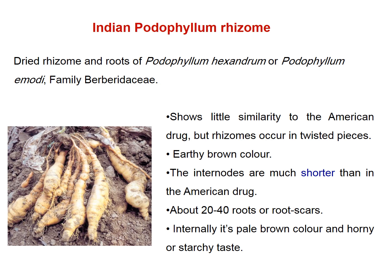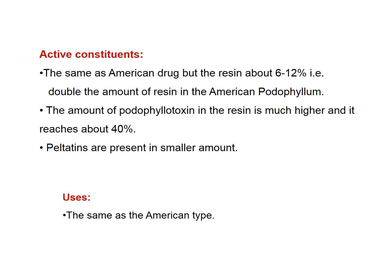Internally it has a pale brown color and starchy taste. Active constituents contain resin at double the amount of the American root. The amount of podophyllotoxin is much higher, reaching up to 40% of the resin. Peltatins are either absent or present in small amounts. It has the same uses as the American type, except the anti-cancer use due to the absence or small amount of peltatin.